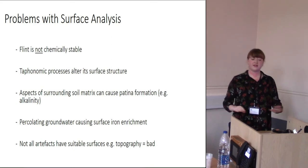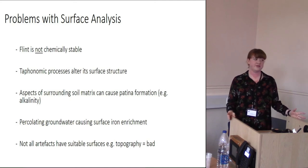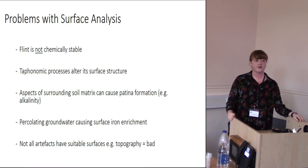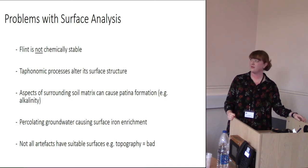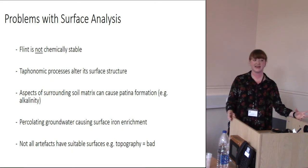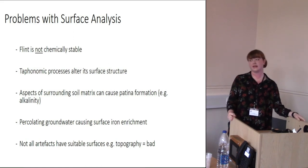We come back around again to the issue that flint isn't chemically stable. Taphonomic processes will alter the surface structure — aspects of the surrounding soil matrix, really alkaline soils, thick chalky patina, percolating groundwater adding iron to the surface — all these processes add and take away chemical variation, which complicates the analysis. Not all artifacts have suitable surfaces for analysis either.